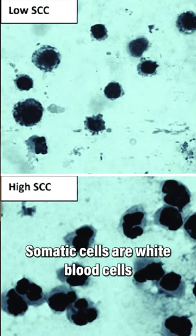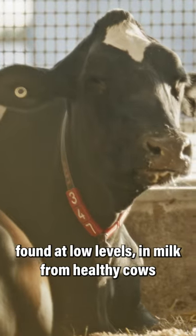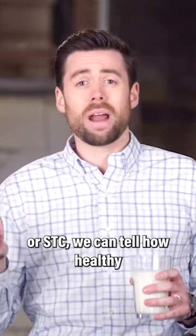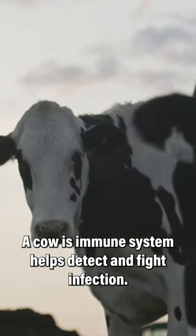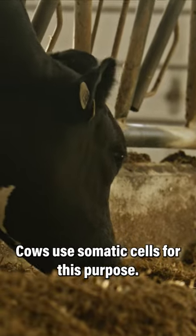Somatic cells are white blood cells and udder cells, normally found at low levels in milk from healthy cows and udders. By counting these cells and getting a somatic cell count, or SCC, we can tell how healthy the cow is. Like people, a cow's immune system helps detect and fight infection. Cows use somatic cells for this purpose.